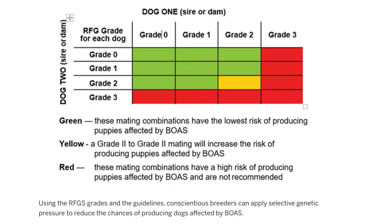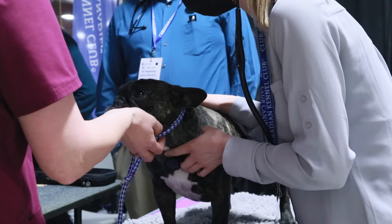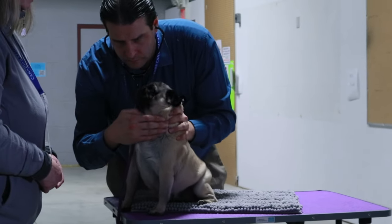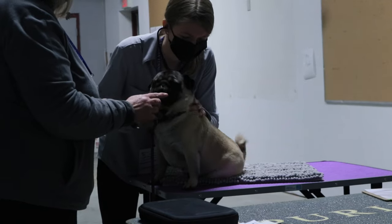This development follows many discussions about the RFG scheme between the CKC, the UK Kennel Club, and the University of Cambridge, with support of the CKC's brachycephalic breeds advocacy committee. The purpose of the RFG scheme is to increase the understanding about brachycephalic obstructive airway syndrome, increase awareness, and ultimately reduce the incidence of the condition.